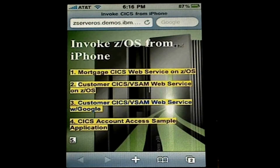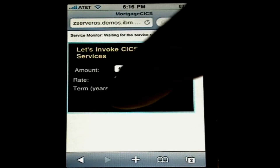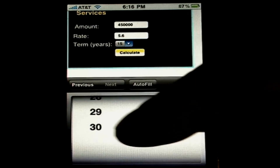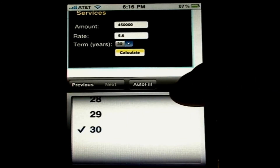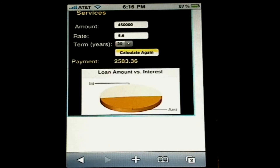We'll now demonstrate a CICS COBOL program producing a pie chart for a mortgage application on ZOS. The screen that you see here can be changed to be something more appropriate for your business, as well as the one you are about to see. Now, let's change the term from 15 to 30 years by selecting 30, and Done, and Calculate. And we're done with the demonstration.